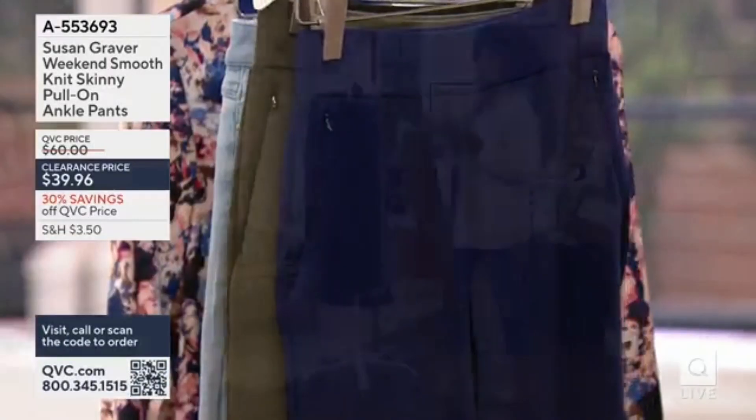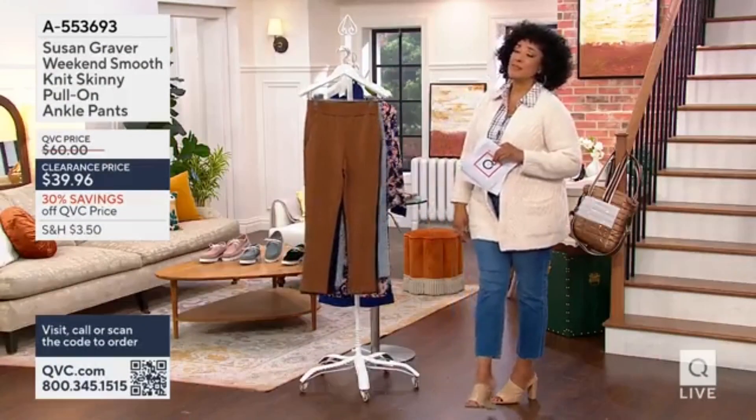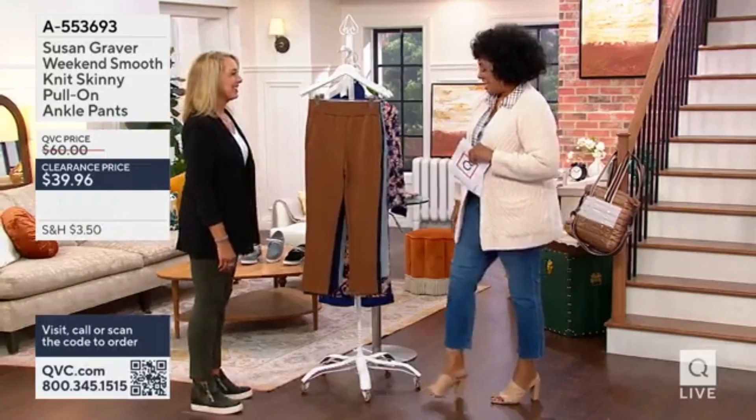That's a really pretty warm brand. It's extra extra small to 5X. So let's say hi to Beth Chandler. She is part of Susan Graver's team. She's here in the studio. Good to see you, Leah.